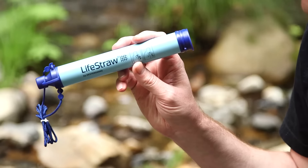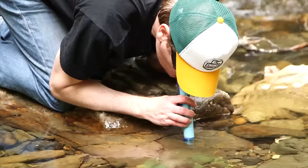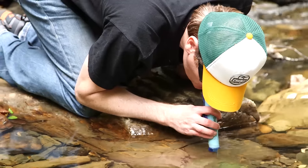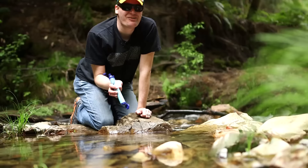The LifeStraw personal water filter costs about $20 and is supposed to remove 99.9% of waterborne bacteria, surpassing EPA standards for water filters. Suck it, Robbie! Tastes like water!